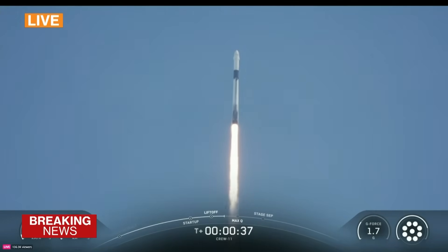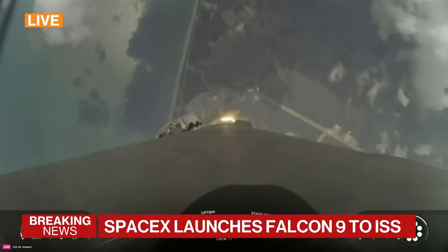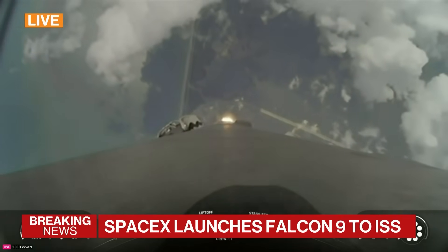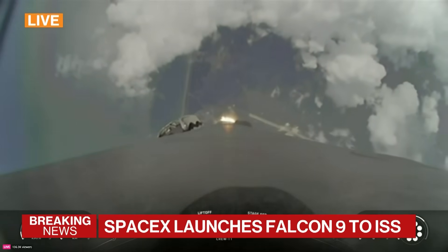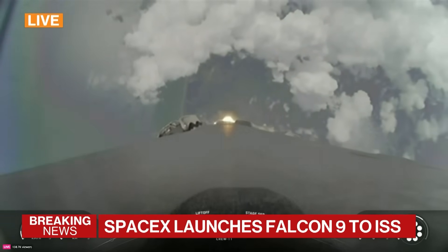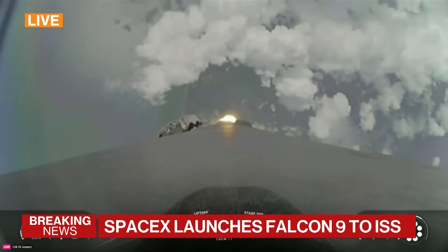We are now T-plus 35 seconds into the Crew 11 mission onboard Dragon and Falcon 9. The Falcon 9 engines — Stage 1 throttle down — are throttling down to help pass through the period of max Q, or maximum aerodynamic pressure on the vehicle during ascent. We just had max Q right there.